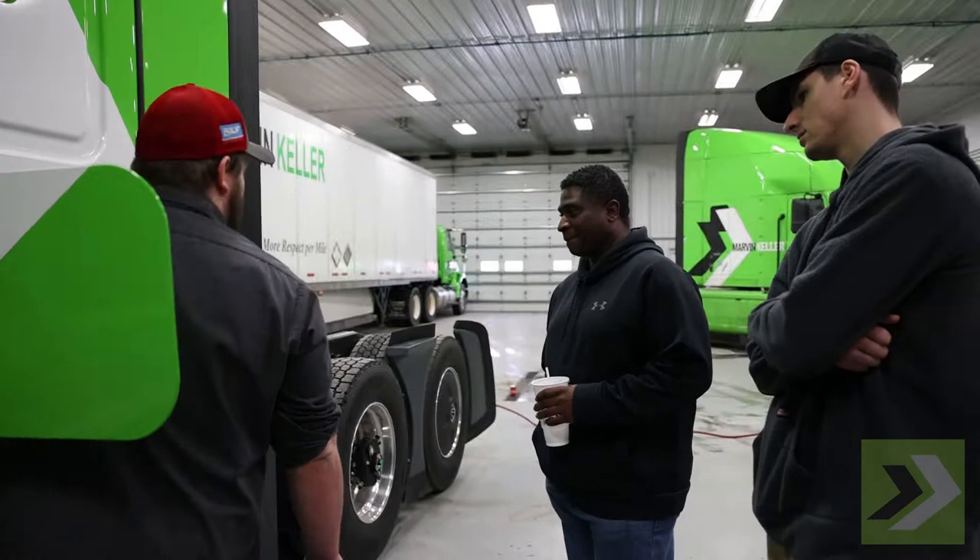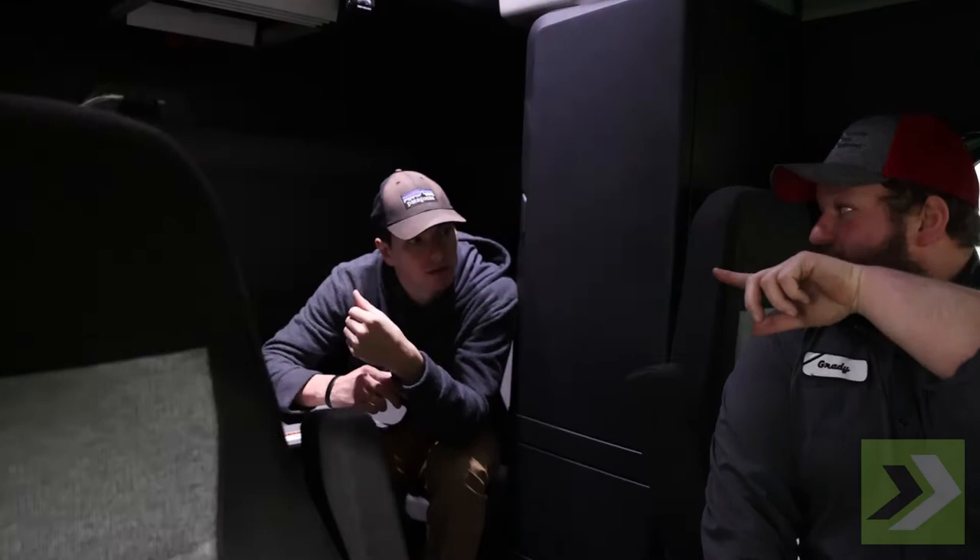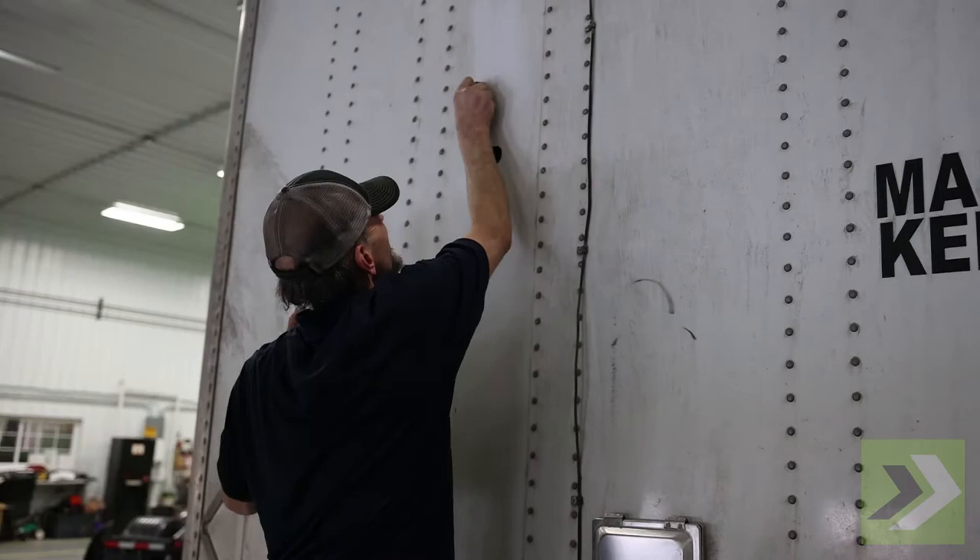Some of the other roles Grady does is orientation. Whenever new drivers come in, we'll go out to the shop and go through a truck, kind of go over all the features — the safety features, how the APU and AC and heat work. One of Warren's big projects right now is we're switching the tracking devices on the trailers to OrbCom from SkyBits.